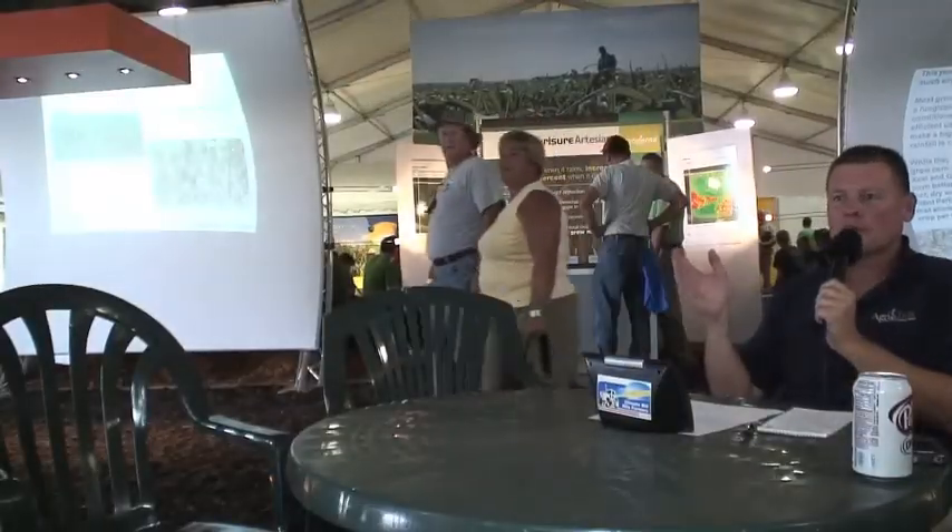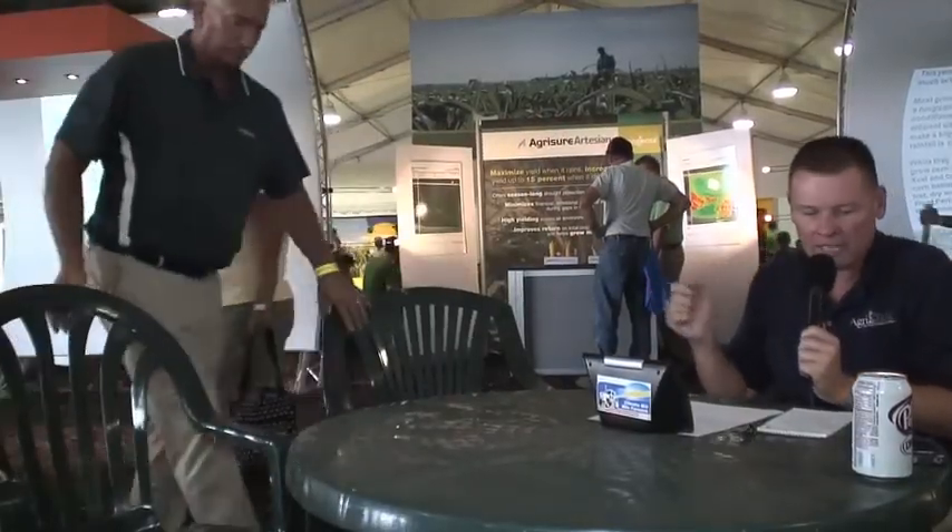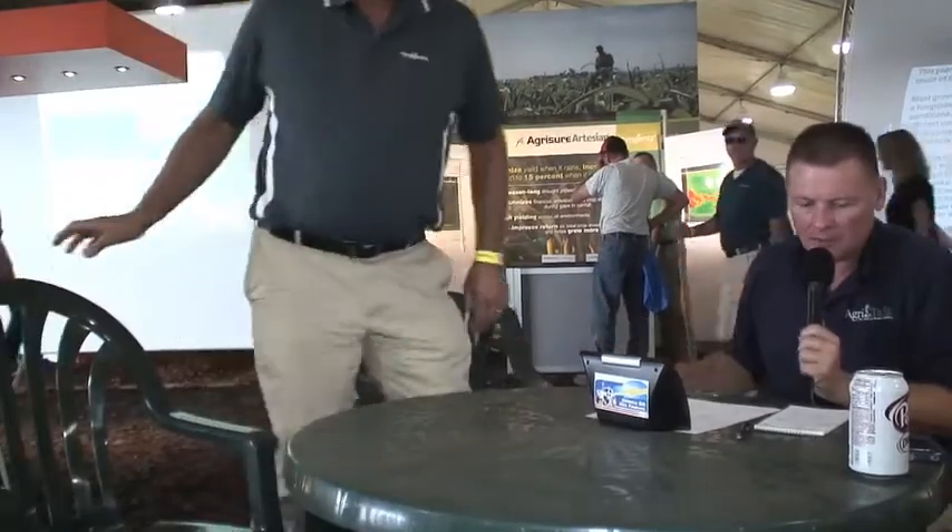Before we wrap things up here, while we're in the Syngenta tent, we are happy to have with us Mike Missman, a farmer from Wooten, Iowa. You've heard us talk before about endogen corn for ethanol production, and Mike is a farmer who has grown endogen. Thanks for joining us — tell us about your experience with it.